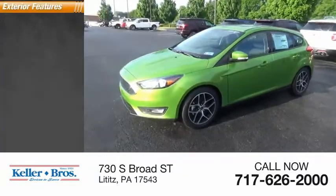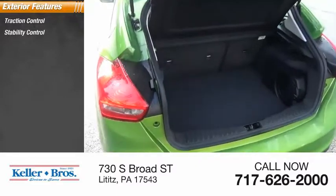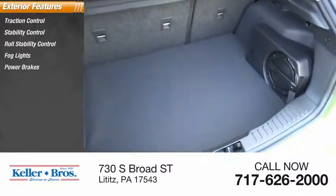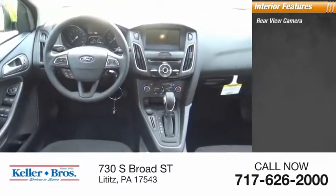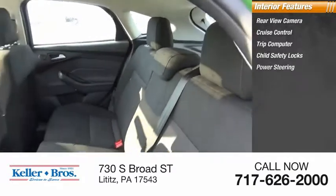Here are some of this vehicle's great options: traction control, stability control, roll stability control, fog lights, power brakes, braking assist. Inside you'll find a rear view camera, cruise control, trip computer, child safety locks, and power steering.